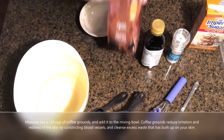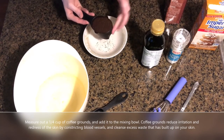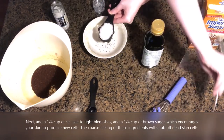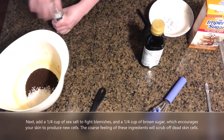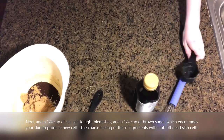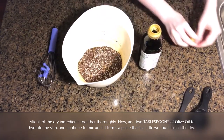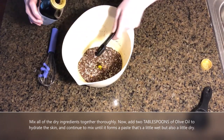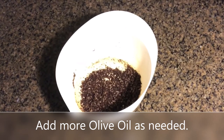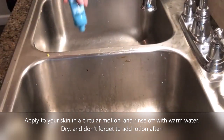Measure out a quarter cup of coffee grounds and add it to the mixing bowl. Coffee grounds reduce irritation and redness of the skin by constricting blood vessels and cleanse excess waste that has built up on your skin. Next, add a quarter cup of sea salt to fight blemishes, and a quarter cup of brown sugar, which encourages your skin to produce new cells. The coarse feeling of these ingredients will scrub off dead skin cells. Mix all of the dry ingredients together thoroughly, then add two tablespoons of olive oil to hydrate the skin and continue to mix until it forms a paste that's a little wet but also a little dry. Add more olive oil if you need. Apply to your skin in a circular motion and rinse off with warm water. Dry and don't forget to add lotion after.